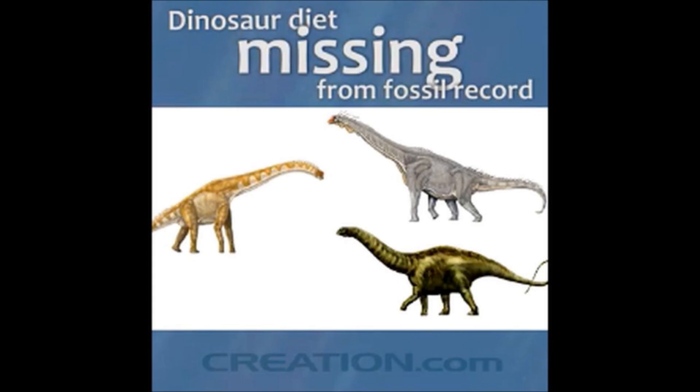I looked far and wide, and I think I might have found a new creationist argument. But it's so bad, it might be one of the worst I've seen yet.